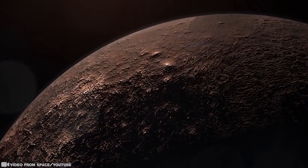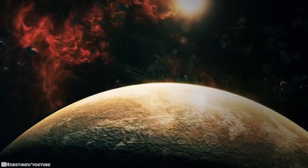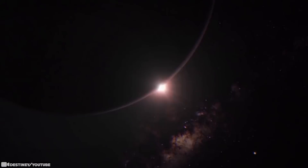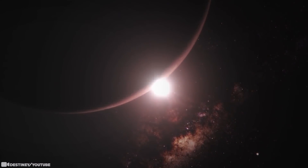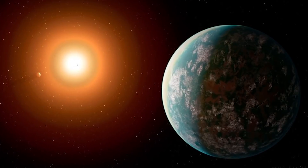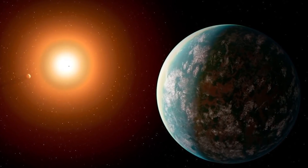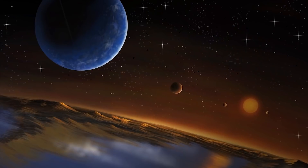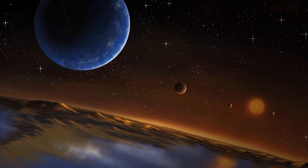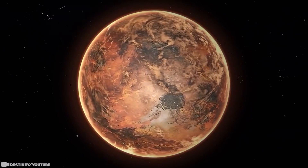A short jog would feel like running a marathon. The stress on our muscles and bones would increase, and with much more force pulling us down our organs would shift, likely causing serious health issues. Imagine growing up on a Neptune-like exoplanet seven and a half times the mass of our Earth in the habitable zone — one year lasts a mere 106 days, less than one-third of a year here on Earth.